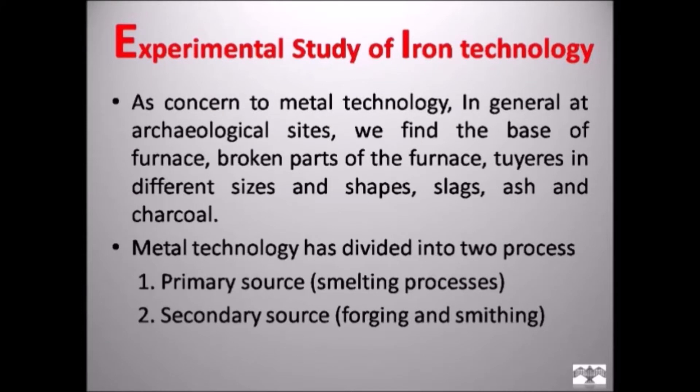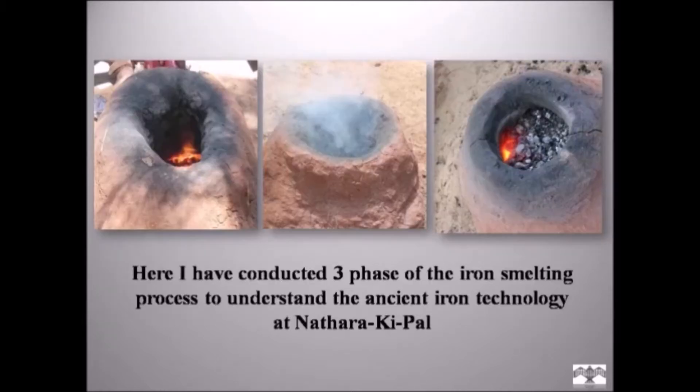Regarding the experimental study of iron technology: as concerned with metal technology at archaeological sites, we find the base of furnaces, broken parts of furnaces, tuyeres in different sizes and shapes, slags, ash, and charcoals. Metal technology is divided into two processes — primary process (smelting) and secondary process (forging and smithing). To understand any ancient technology, we need to conduct experiments as many times as possible. I have conducted three phases of iron smelting experiments to understand the ancient iron smelting technology at Natarakipal.